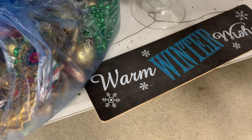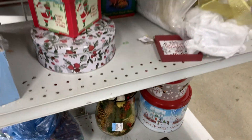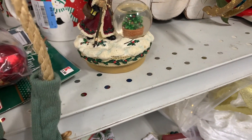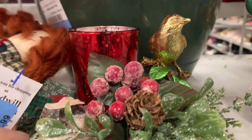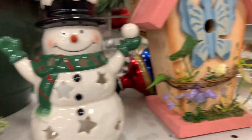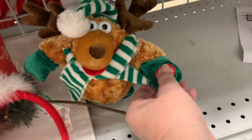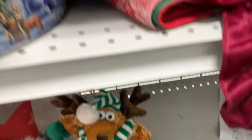The first thing we come to is the seasonal section. This is a really interesting big bag of goodies, but at $20 we're going to have to leave that one behind. Pretty little bird and candle holder, but it's newer. Let's see if this little guy works. Nope, he doesn't. So he's staying here.